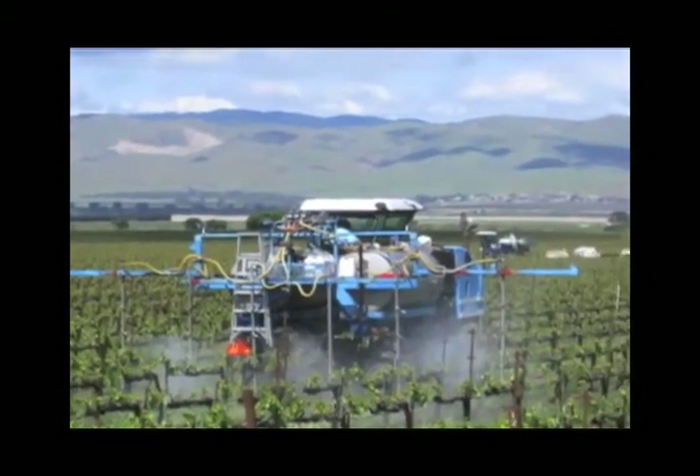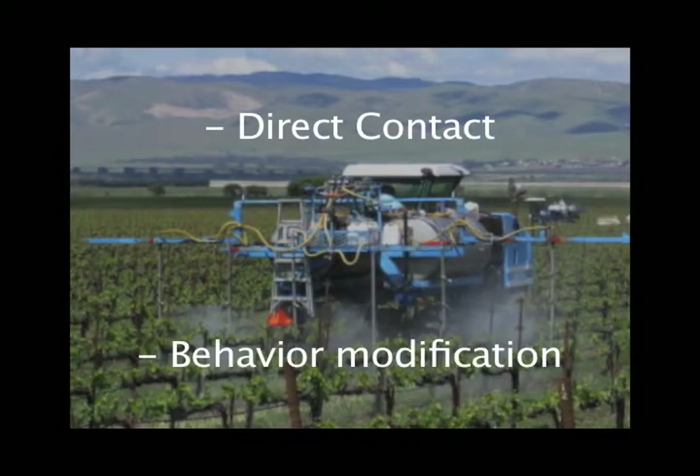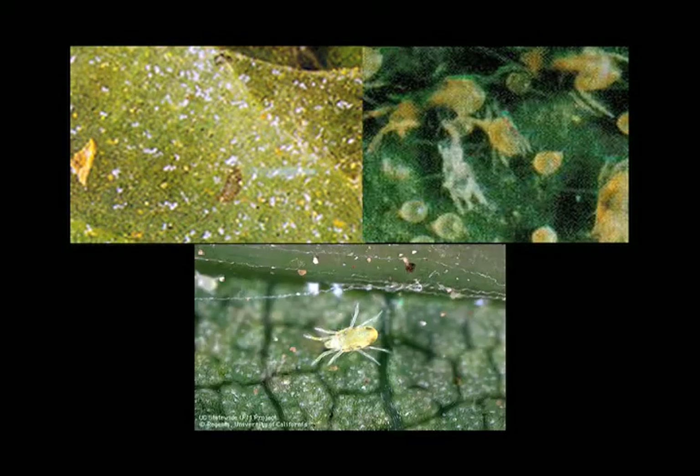JMS Stylet Oil works against plant feeding mites in two ways: direct contact and behavior modification. Stylet Oil suffocates all stages of mite development it comes into contact with, including eggs, immature stages, and mated adults.